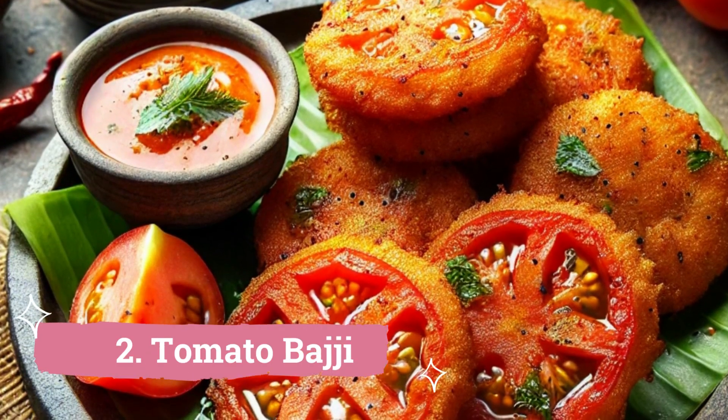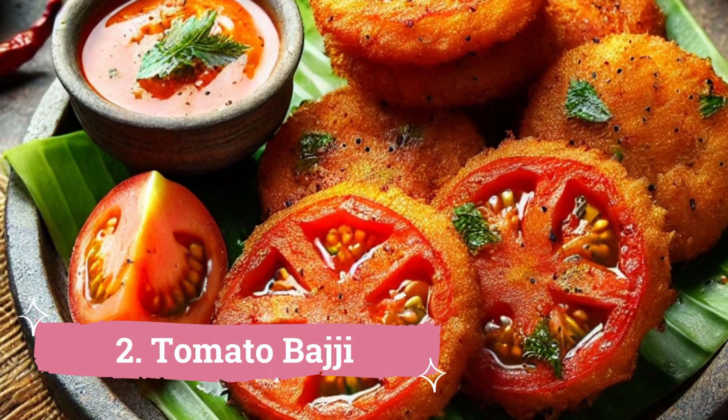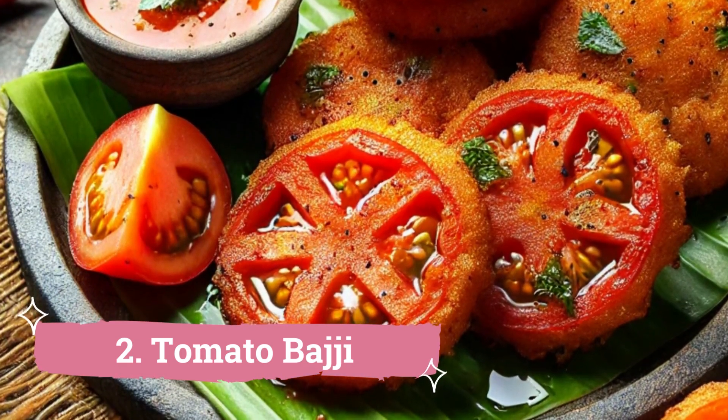2. Tomato Bhaji: This one is yet another celebrity snack on the Visakhapatnam beaches. These tomatoes are coated in ground flour, deep-fried, and then the tomato flesh is removed by cutting the tomatoes in half, resembling cups.